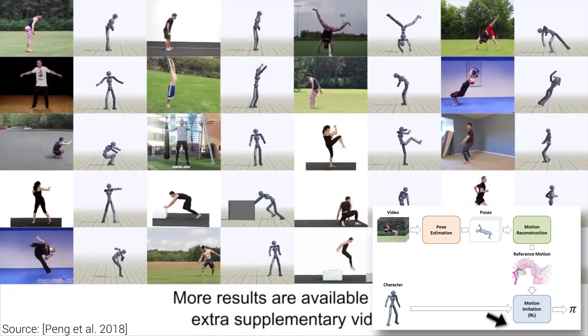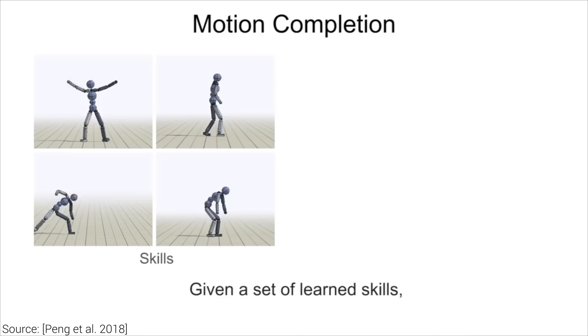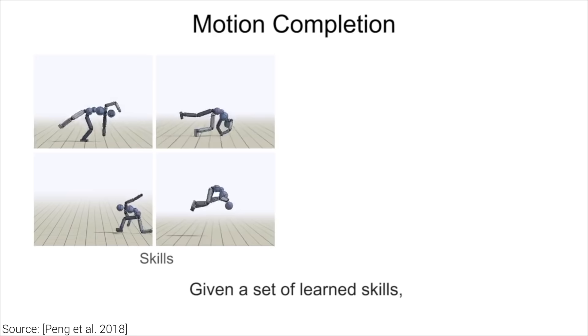If you read the paper, which you should absolutely do, you will see that it uses OpenAI's amazing proximal policy optimization algorithm to find the best motions. Absolutely amazing.